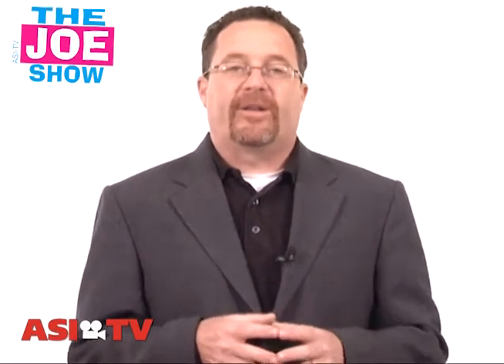Hi, I'm Joe Haley, you're watching The Joe Show. On The Joe Show, we have a very eclectic group of products and we think we can find some great uses for a number of different industries and a number of different promotions.